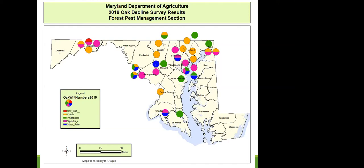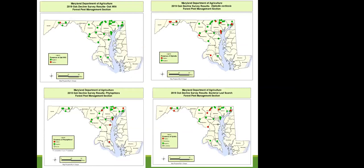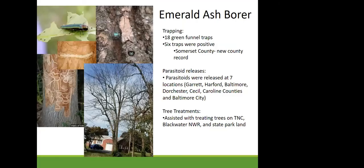Additional 2020 survey points, including all of the Eastern Shore, have not yet returned results. Breaking out the findings: one positive for oak wilt in Allegany; Diplodia corticola throughout the state including southern Maryland; Phytophthora cinnamomi generally through the center of the state; and bacterial leaf scorch positive across many areas. Moving on — emerald ash borer: we still trap mainly in non-positive counties — Somerset, Wicomico, and Worcester.